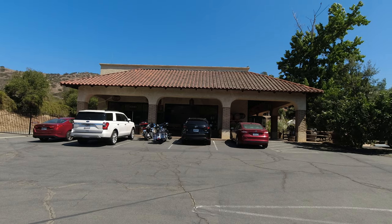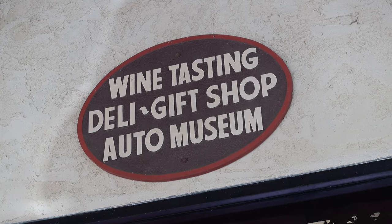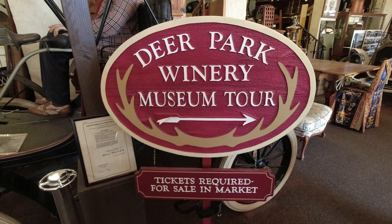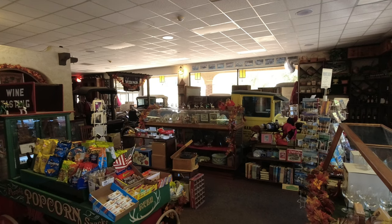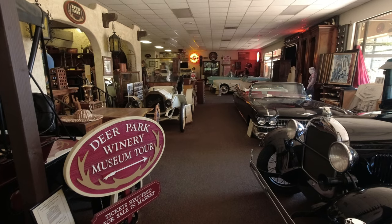While at first glance the museum doesn't look that big, we were surprised how huge it actually was. The museum is spread out over three buildings and the first part of the museum is in the same building as the gift shop.